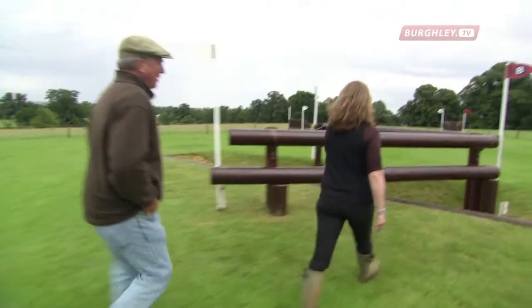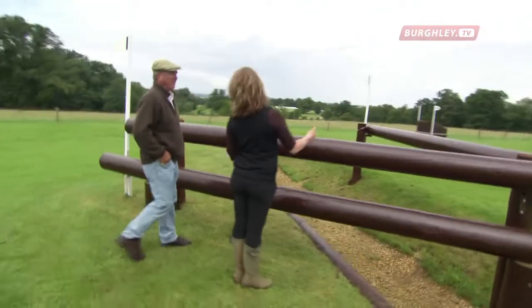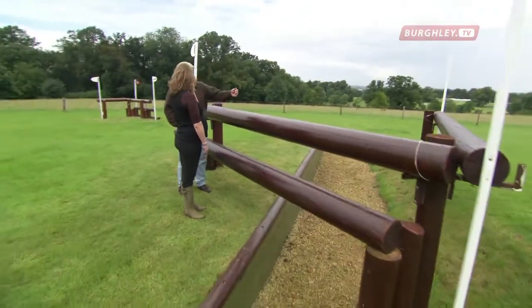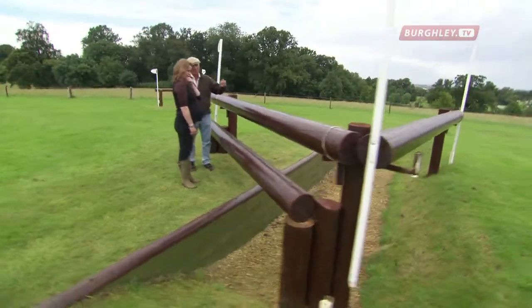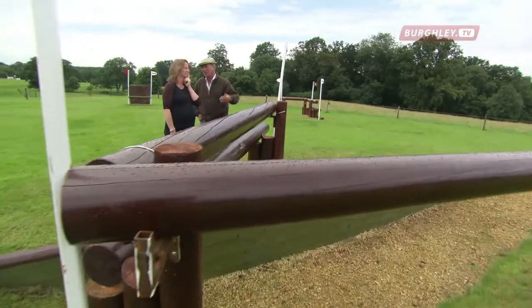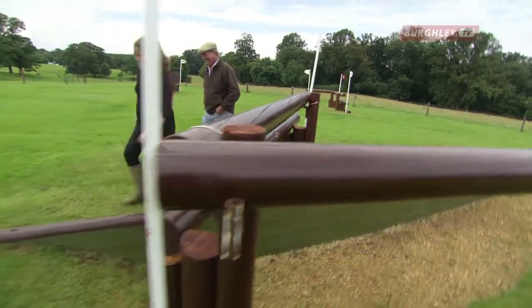A corner over a ditch is never an easy fence, and that is big. It is, but because it's open and because of the ditch, I've actually come in with the back rail quite a lot. So it's nowhere near 90 degrees, which is what it could be. So I've tried to be kind. God, I wouldn't like to see you when you're horrible.